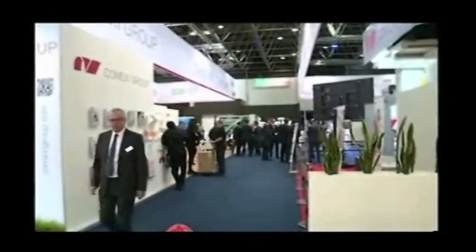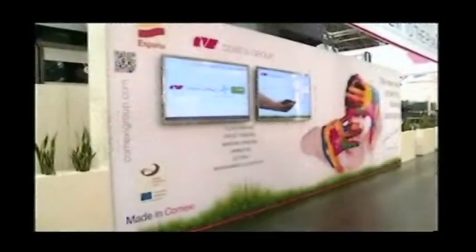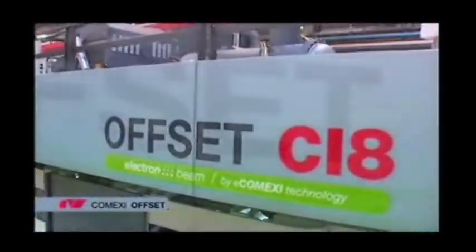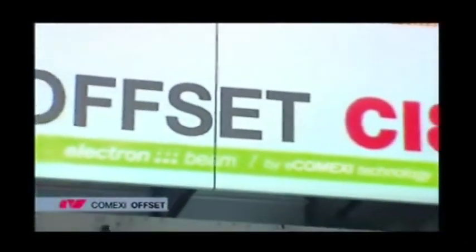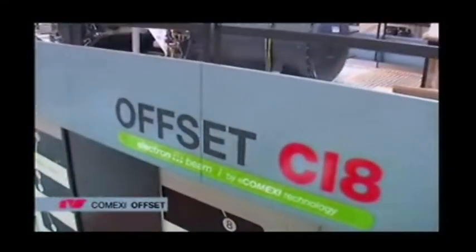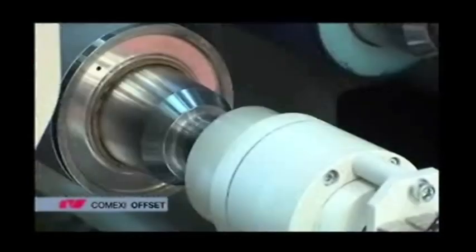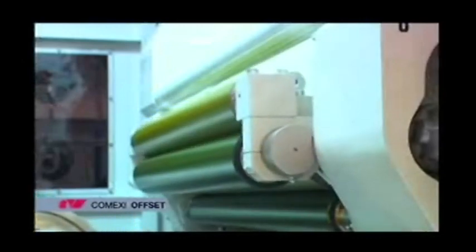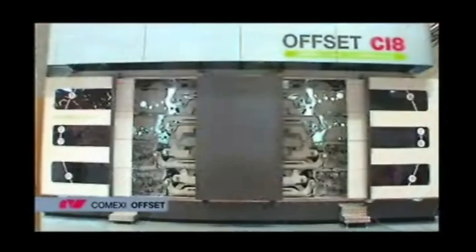Hello and a very warm welcome at RUPA 2012 here at COMEXI, and welcome to the world premiere of the first web offset press — the center impression cylinder — for the flexible packaging industry: the COMEXI CI8. In your daily life we'll talk about that in detail, but let me anticipate one of the benefits: the CI8 has CTP and pre-press in-house.